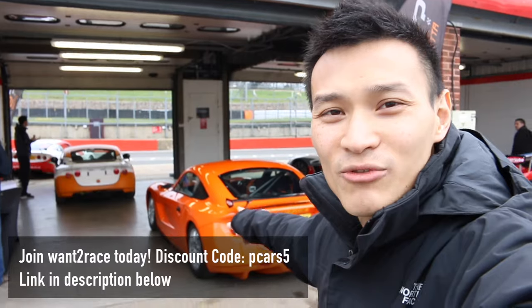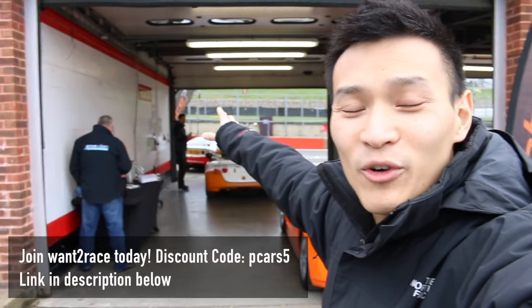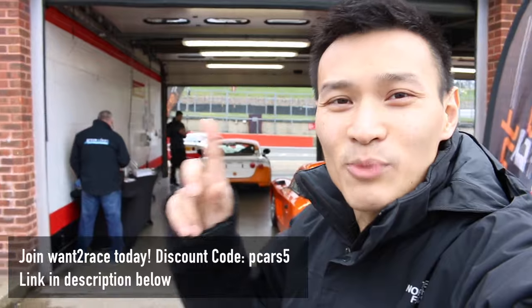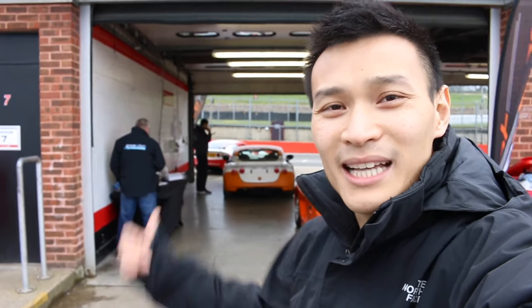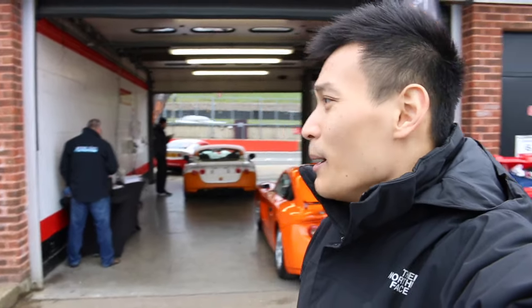We also have a 1-2 Race GT5 car there and Michael's G40 car. He's in the GRDC Plus, so he's one level up, and he was in the 1-2 Race 2016 competition with me, but his one's all sticking up and looking nice.